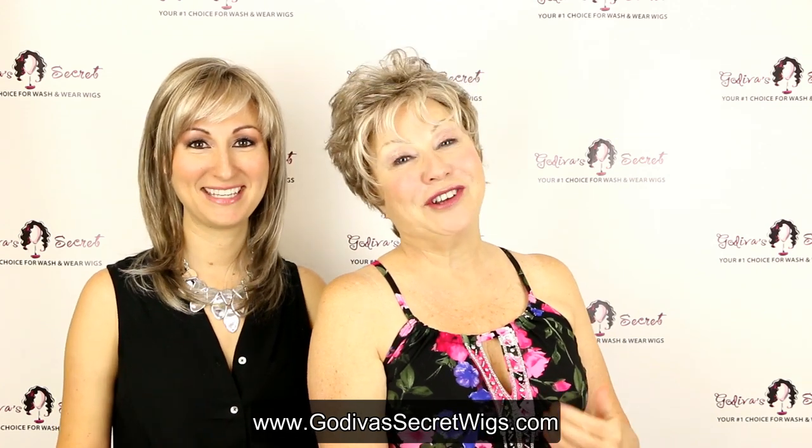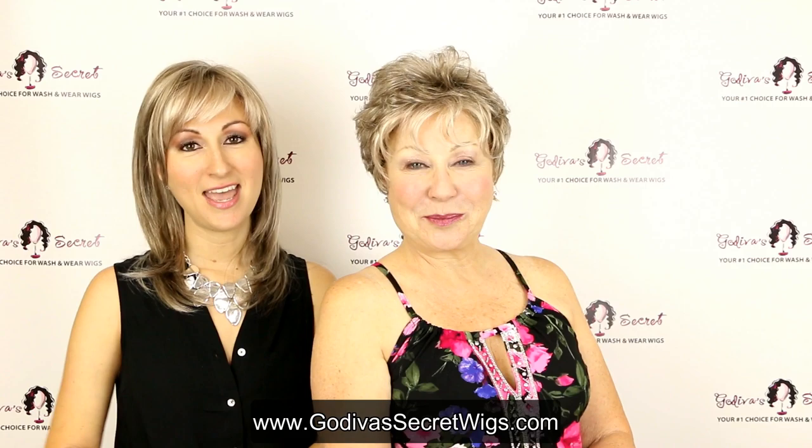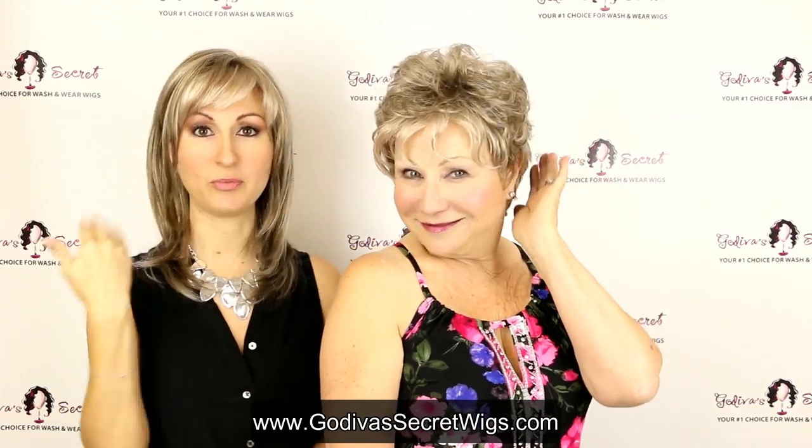Hi, I'm Danielle, and I'm Rochelle, and we are the mother-daughter owners of Godiva Secret Wigs. In this video, we're going to show you the top wigs that come in the frosted taupe color — the color we're both wearing.